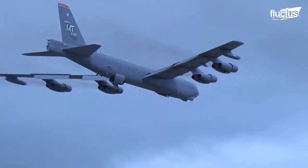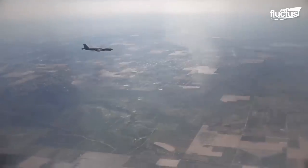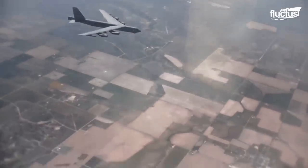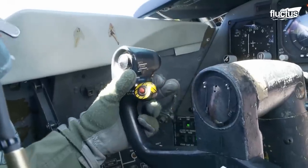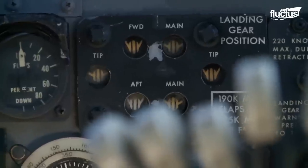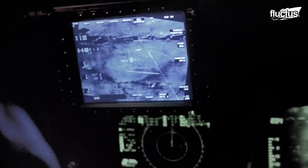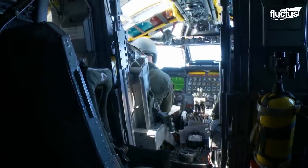The wheels of the B-52 are designed to pivot, increasing maneuverability on the flight line. During the flight, the radar navigator and the aircraft navigator are seated behind and below the cockpit.